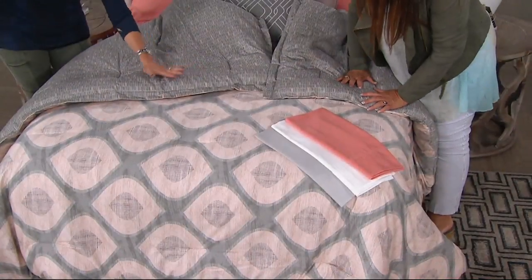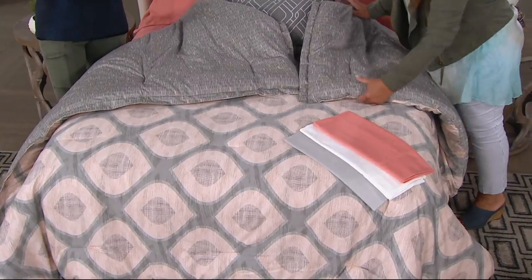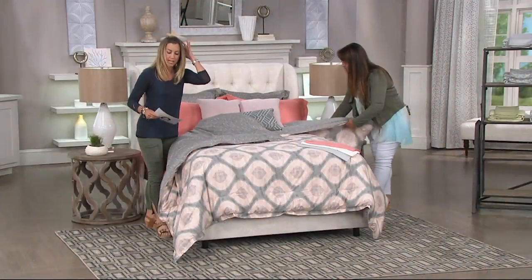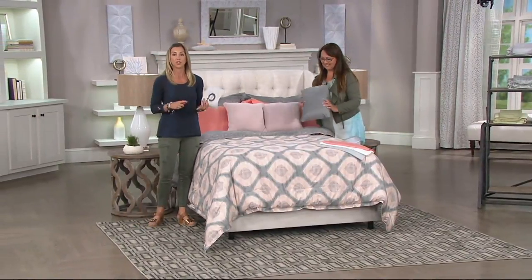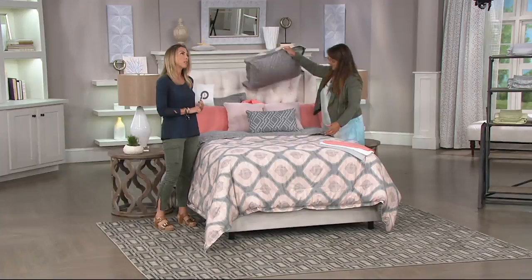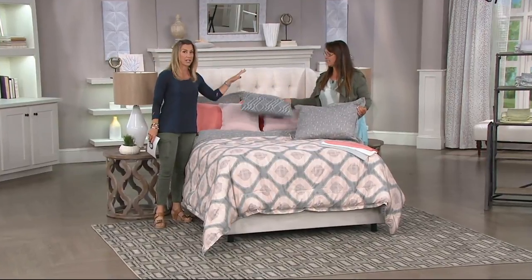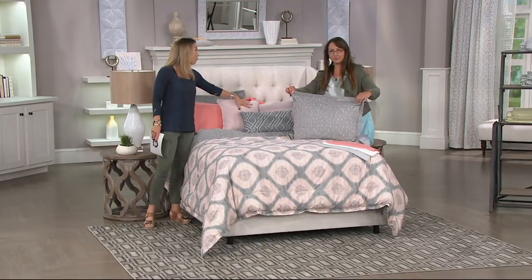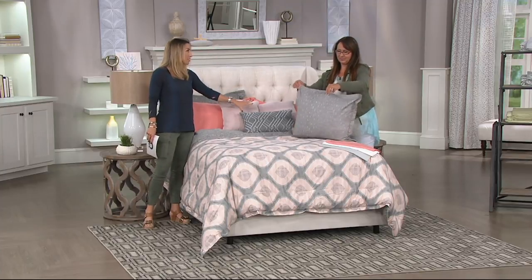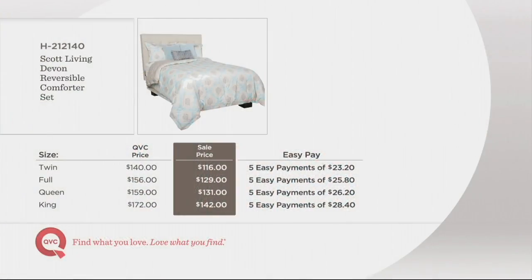It's a hundred percent polyester and rayon, so it's going to wash beautifully. Your pillows, comforter, and shams are a hundred percent cotton. Think about the value — what you might spend just for a comforter, plus what it would cost to buy one throw pillow at about thirty dollars. You're getting three throw pillows, which are usually between twenty and thirty dollars, so you're looking at almost eighty to ninety dollars just in decorative pillows.